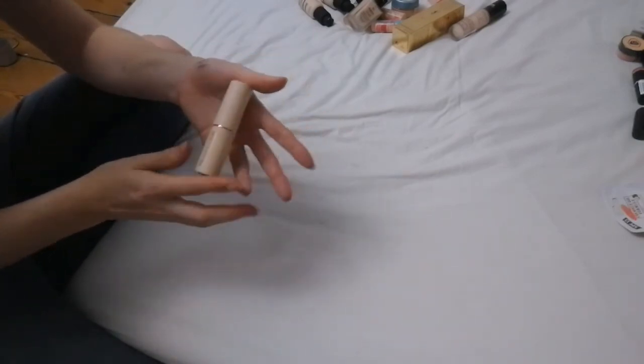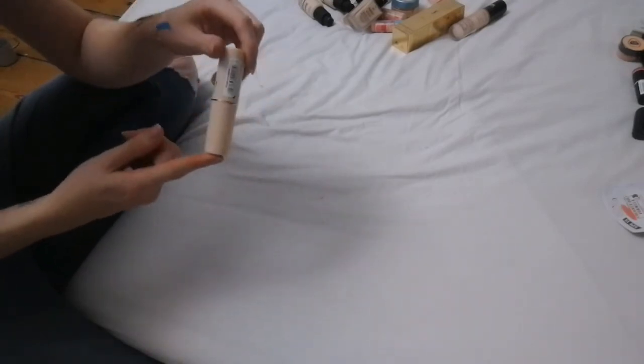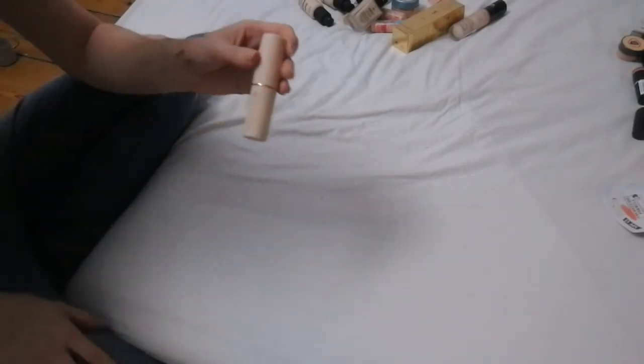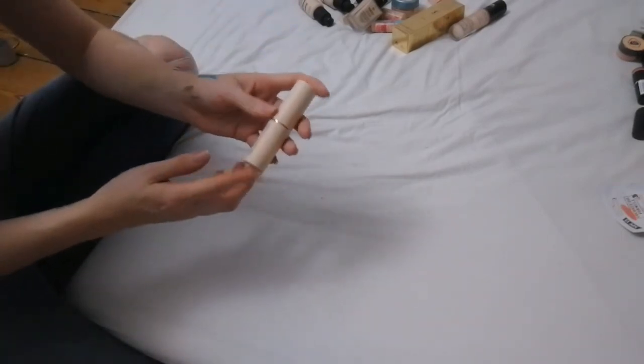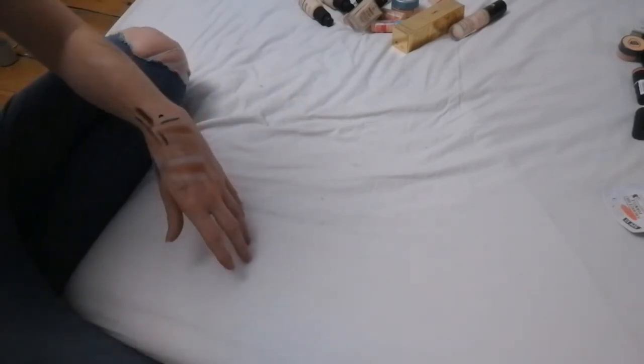Last up is the Revolution Fast Stick foundation. While I love this product and it's really easy to use, I have quite oily skin and it just seems to run off my face no matter what — setting spray or anything. It just doesn't last. If you had normal or combination skin I feel like you'd be fine, but for me it just slides right off, so this one is going.